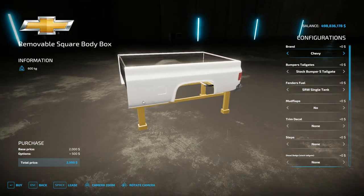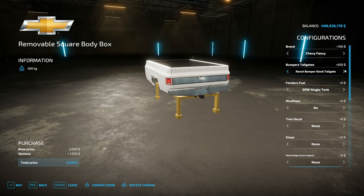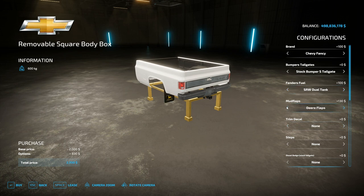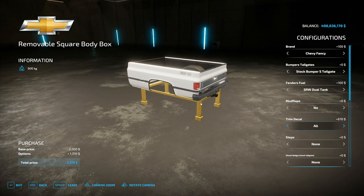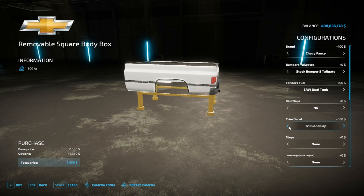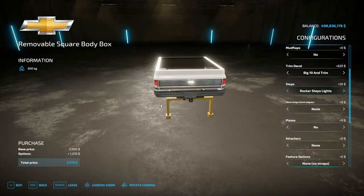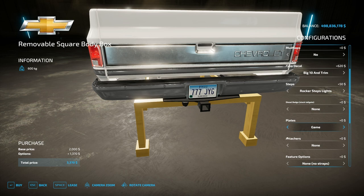As far as the square body box — that's the one I'm most interested in — we've got both Chevrolet and GMC, and the fancy versions of them as well. We can also have multiple different bumper and tailgate options, as well as single and dual fuel tanks. There are a ton of mud flap options, trim decals, and different steps on the actual bed itself. As far as the tailgate badge, we also have the 6.2 diesel version, as well as additional plates we can add.